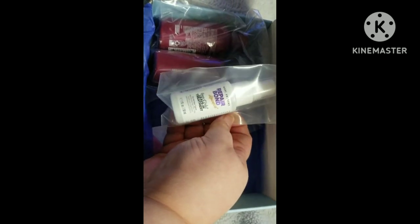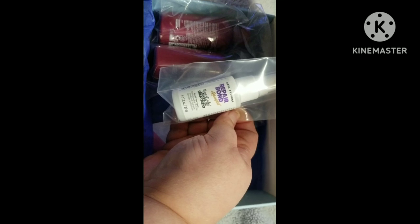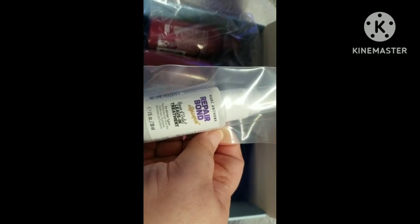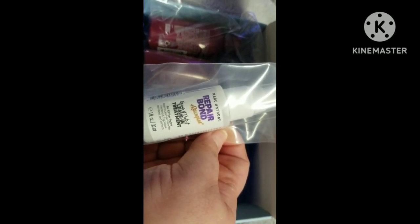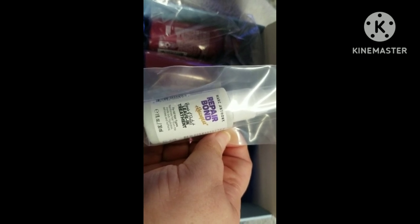I see a theme here with the hair products. This is a Marc Anthony Repair Bond Re-Sculpt Repair and Protect leave-in treatment.